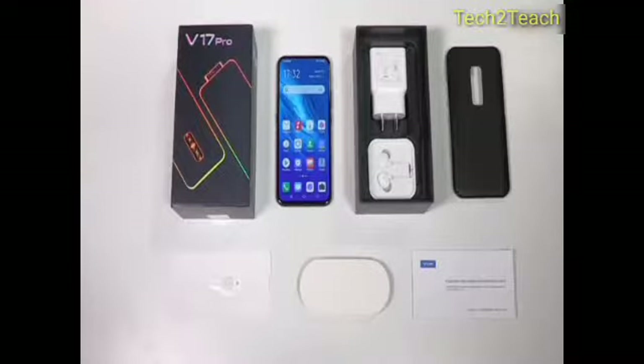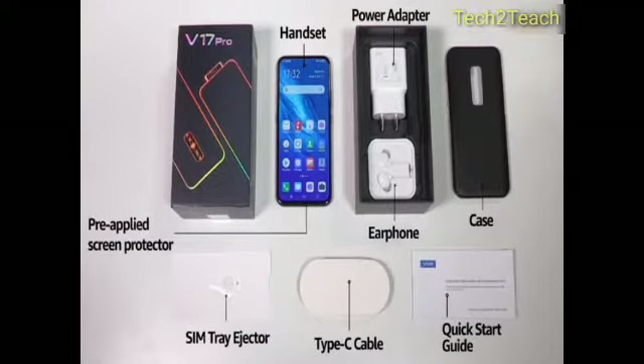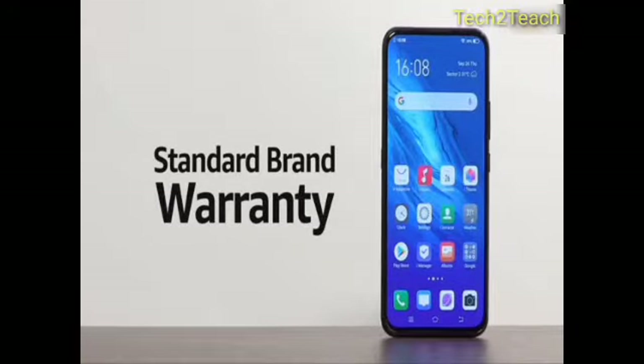The box includes the handset, earphones, power adapter, USB cable, quick starter guide, case, pre-applied screen protector, and SIM tray ejector. The V17 Pro comes with standard brand warranty.